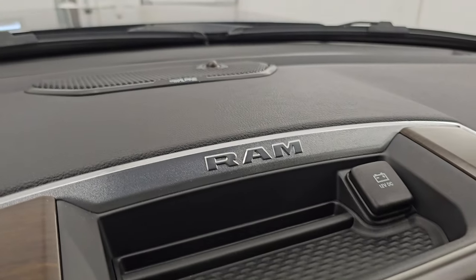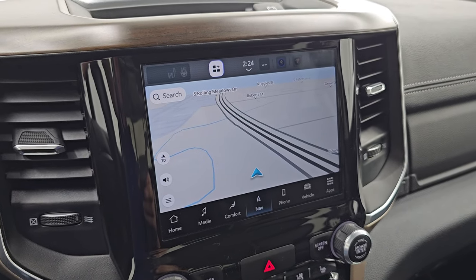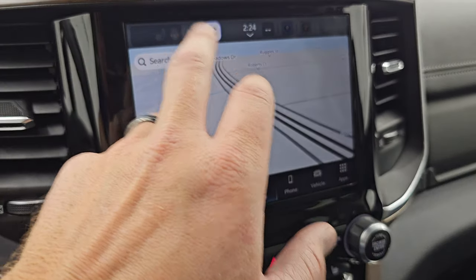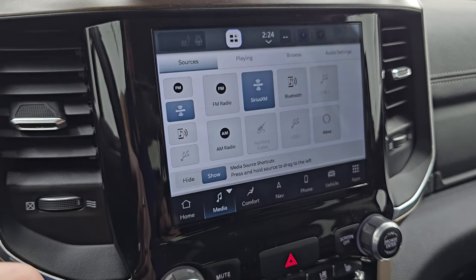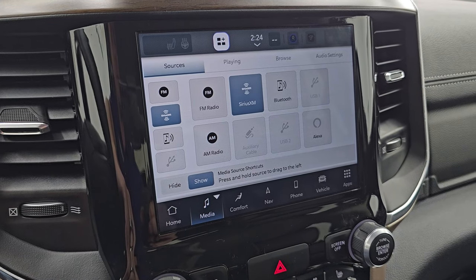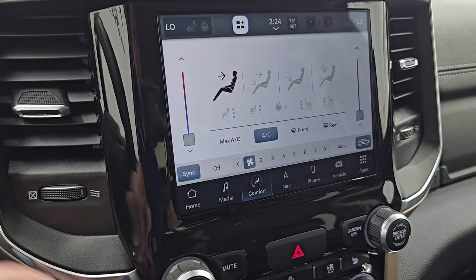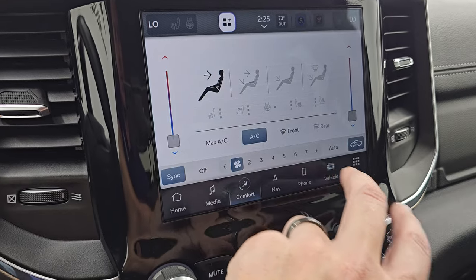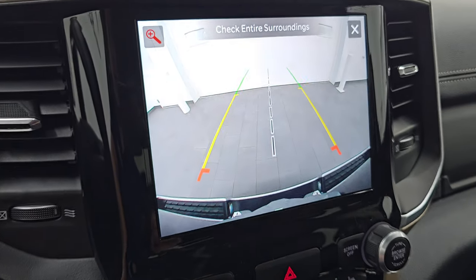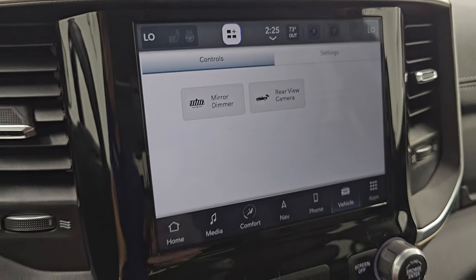This one has the Alpine Premium Sound System and the Uconnect 5 8.4-inch touchscreen radio. It does have the factory navigation system — there's Highway 41 so that is working nicely, and I believe that's powered by TomTom. You get AM, FM, Bluetooth, USB, and Alexa hookups, as well as AUX hookups. You also have dual climate controls, heated and cooled seat buttons, and heated steering wheel controls. The backup camera is HD crystal clear so you can get hooked up to your boat, camper, or trailer the first time, every time. You can zoom in on that receiver hitch for even better results.